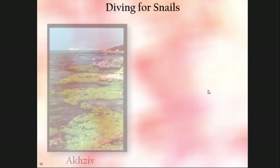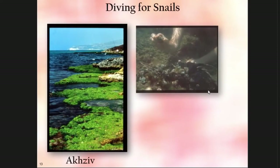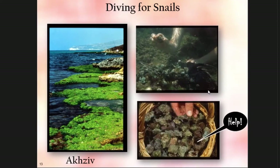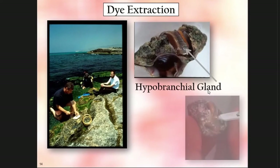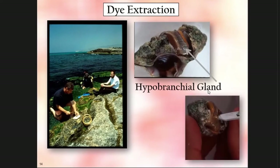In order to do analyses, we first have to go diving for snails along the eastern Mediterranean — up north to Achseev, a very nice spot. We collect a whole basket full of snails, and on the beach or in the laboratory you can knock the shell out. There's a colorless fluid in the hypobranchial gland. Once it undergoes photochemical oxidation, you get the final pigment that's produced.